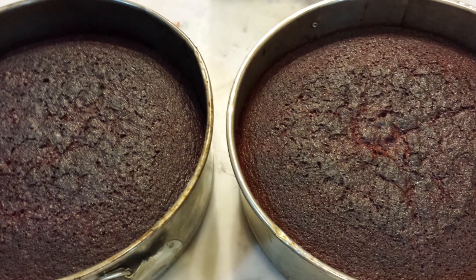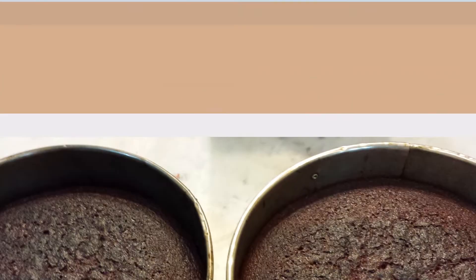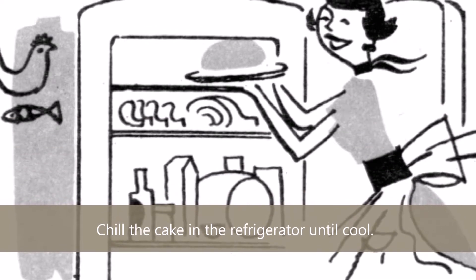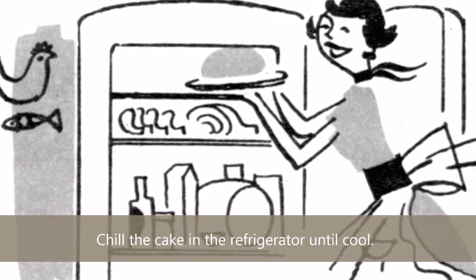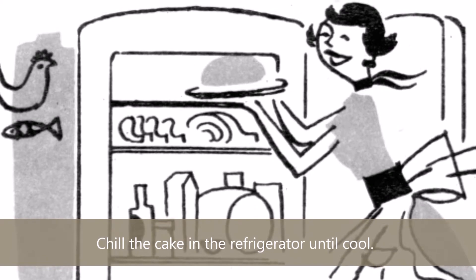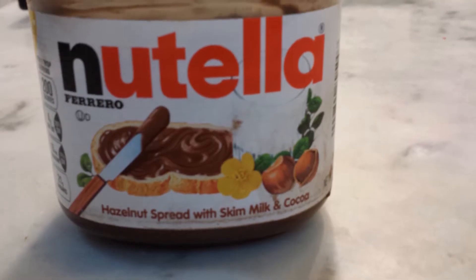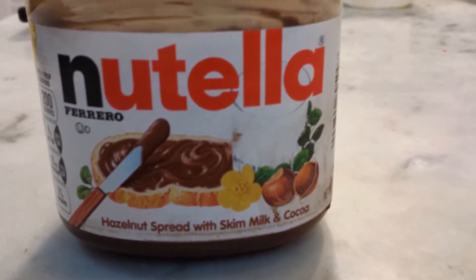Now let's say we are successful with the cake. Isn't that lovely? It's time to chill the cake — it will be helpful in the icing and frosting later. First, leave the cake to cool at room temperature. After that, place both in the refrigerator to cool further. While the cake is cooling, let's make the Nutella dressing.